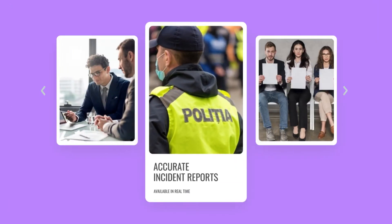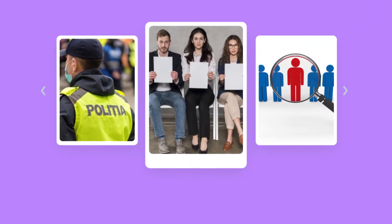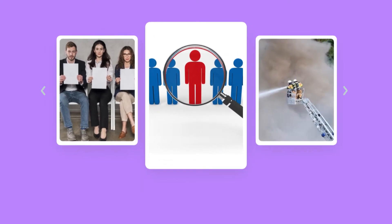Use automatic check-in for accurate incident reporting, on-site check-in, check-out, resource auditing, and more.